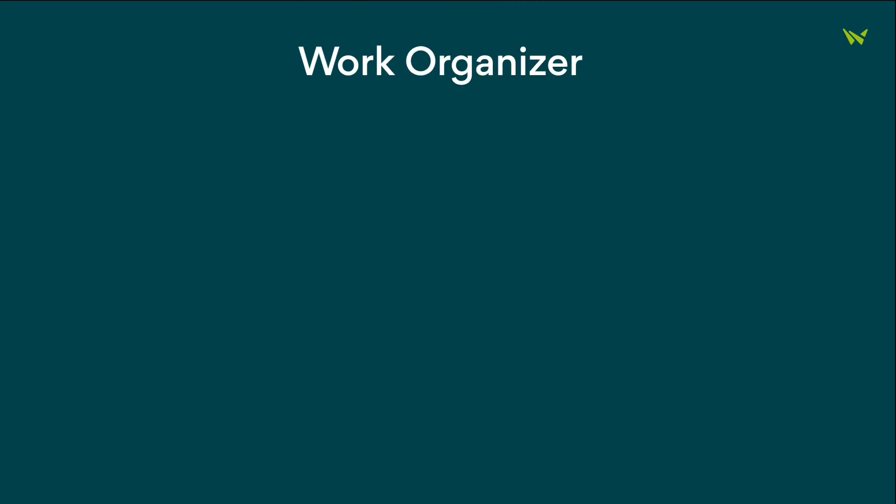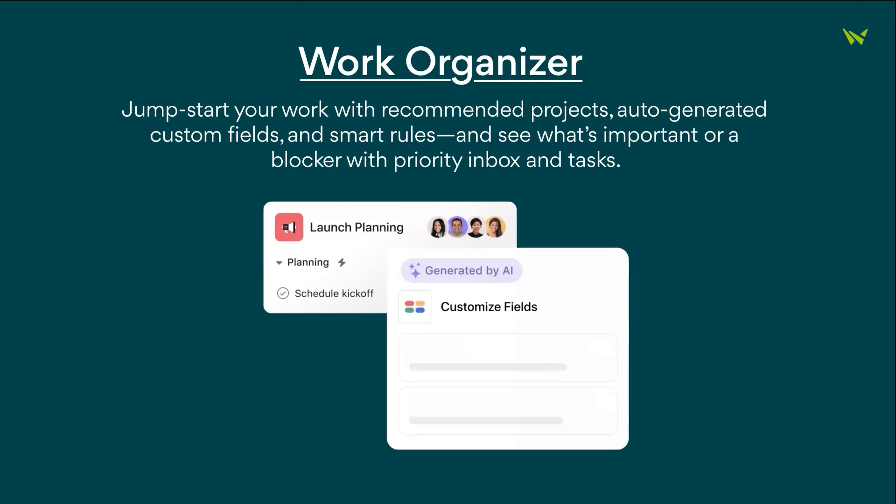And don't forget the Work Organizer. It kickstarts your work with recommended projects, auto-generated custom fields, and smart rules. Plus, it keeps you informed about what's important or causing delays with its priority inbox and tasks.